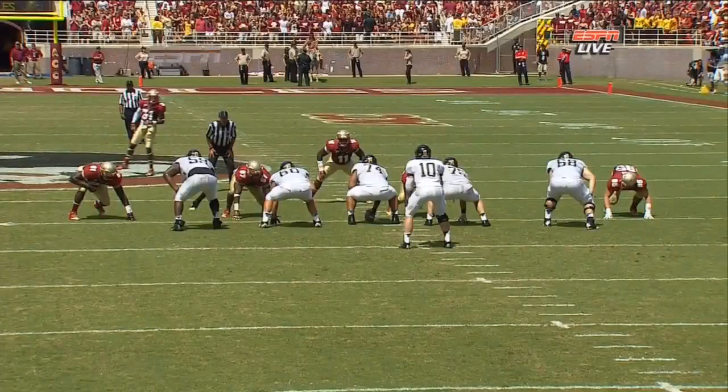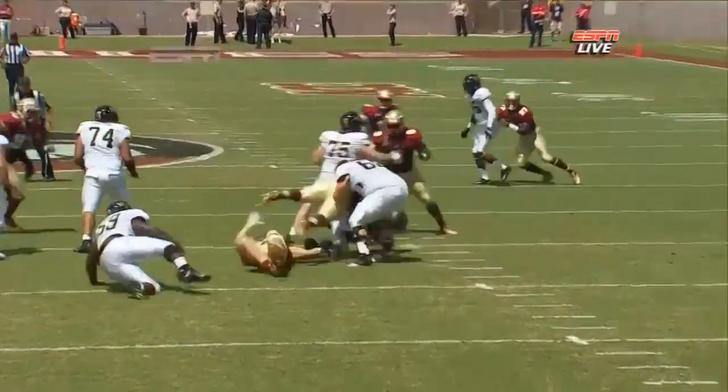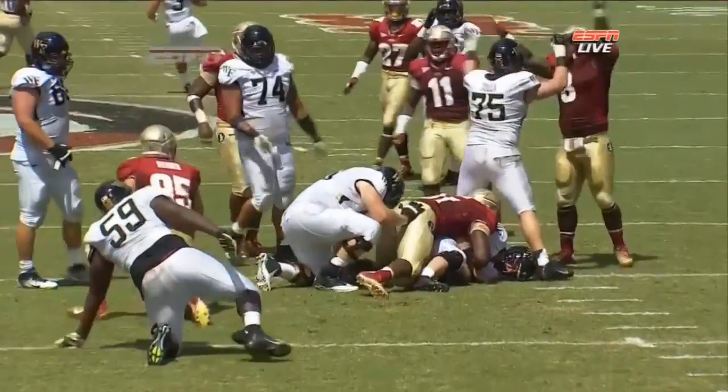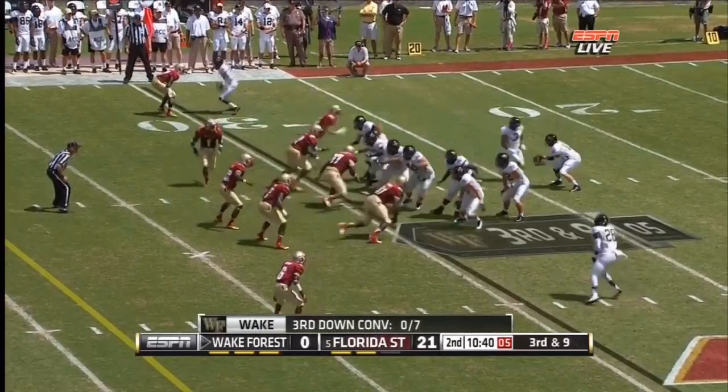As we look at the replay, there's also a penalty flag down. The news this week about Notre Dame joining the ACC for all sports except football and hockey — twenty million to fifty million — which is one of the most interesting parts of that whole equation.